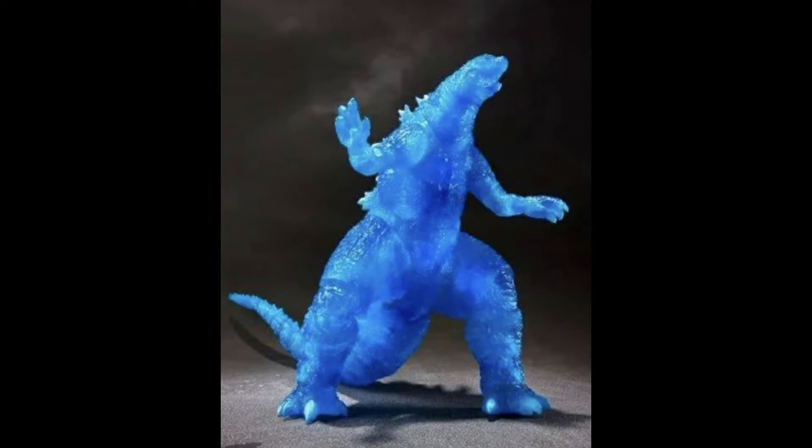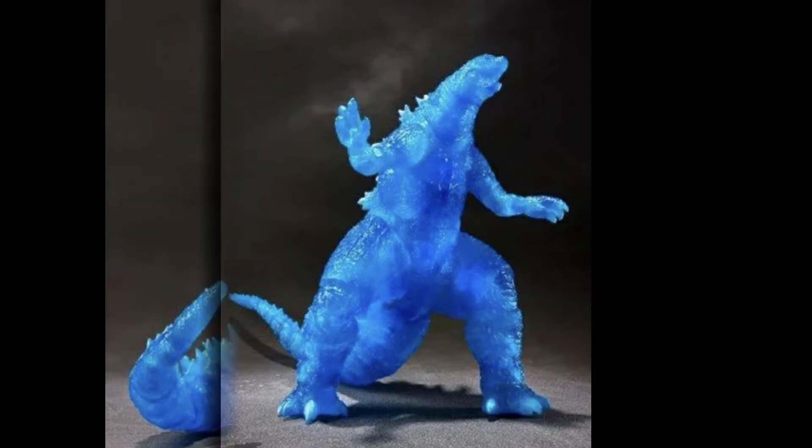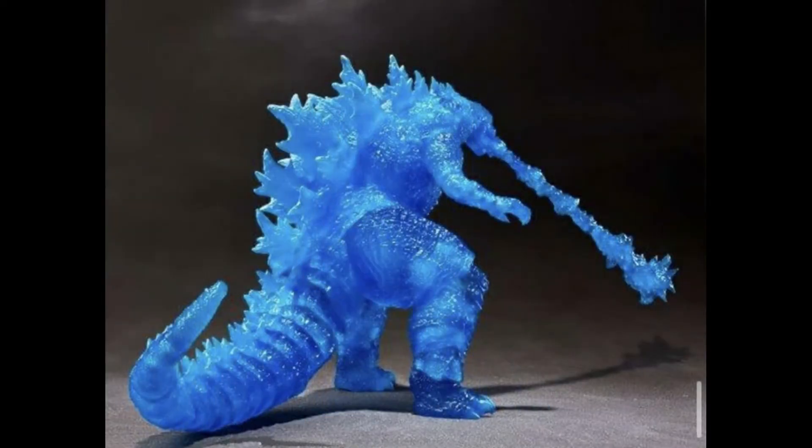It does come with the atomic breath part, but that doesn't really help too much. The price is $88, so you're still spending more money compared to the standard version. I think the Burning Godzilla is the same price at $88, and I'd rather just get that one for sure. It's really disappointing.